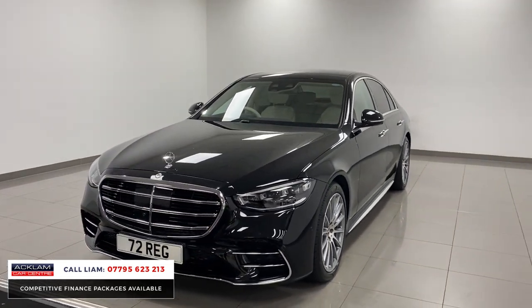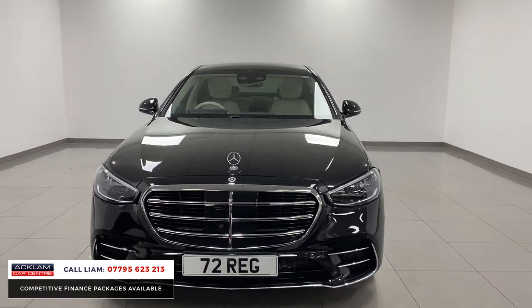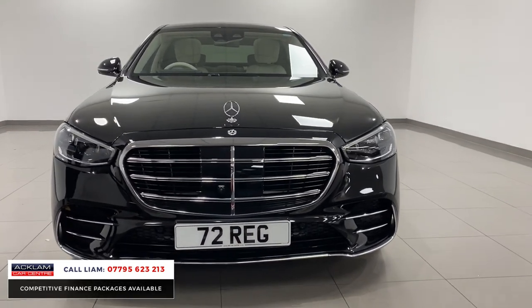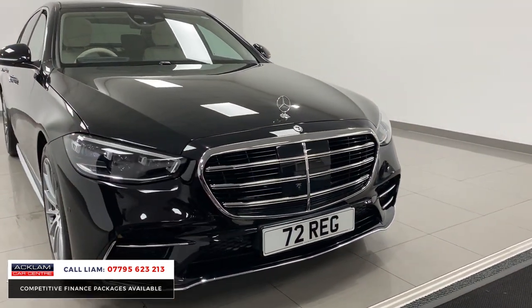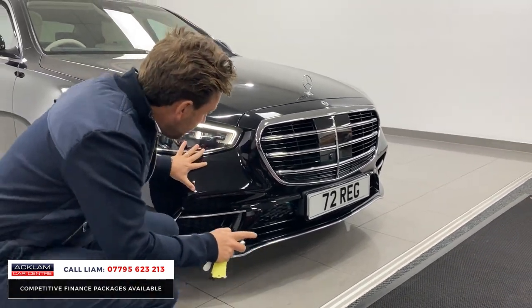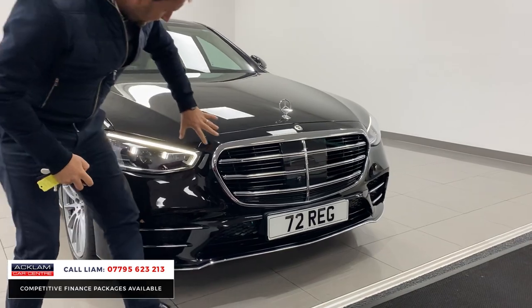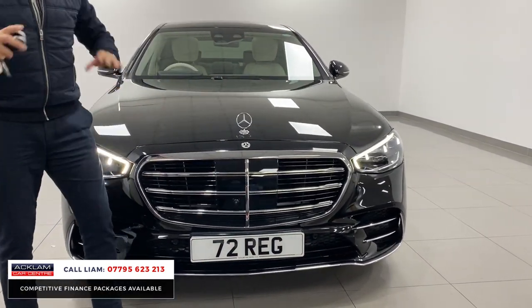When you get in an S-Class like this, you really appreciate it — the comfort, everything that comes with the car. Multi-beam lights. It's an AMG line, so we've got all that bumper and those sections. And if you look at the front, you can see cameras and things. It's got sensors everywhere.